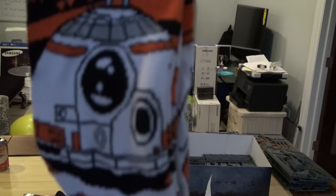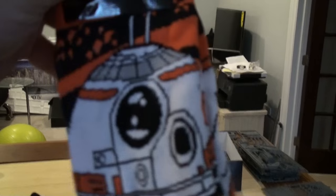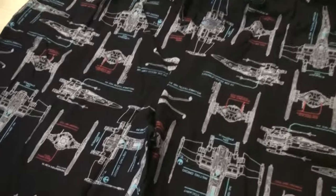But there's even more — we have BB-8 socks! I have so much BB-8 stuff, I'm a little overwhelmed with the BB-8 stuff. But yeah, I can wear my BB-8 Star Wars socks with my Star Wars pajamas — that's excellent.